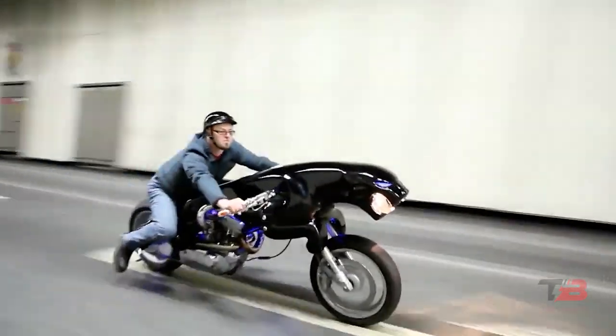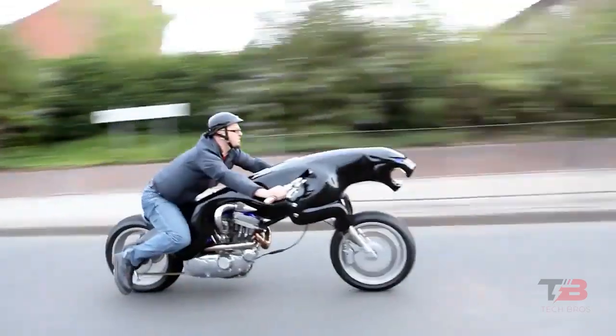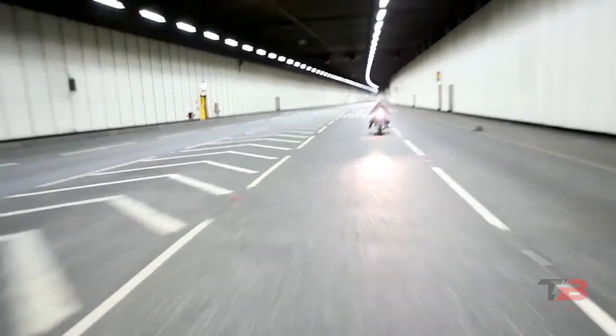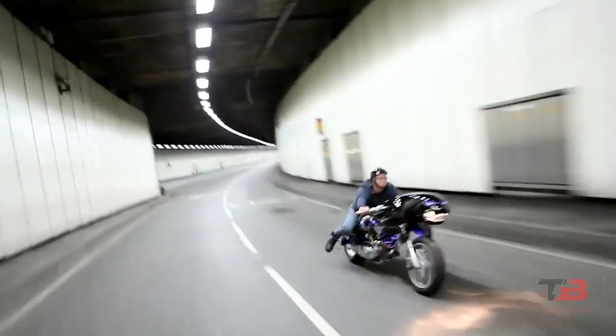People walking by may take their time appreciating the decor and stingray skin seats. Using Jaguar skin would have been more fitting, but it would be against the law, immoral, and simply wrong. The motorcycle is listed for 320,000 euros, about 567,000 dollars. And Hems is now in talks with Jaguar to include it in the automaker's marketing strategy.